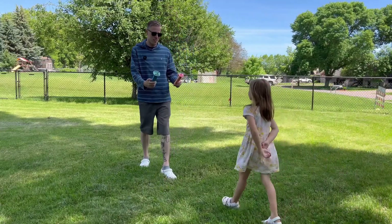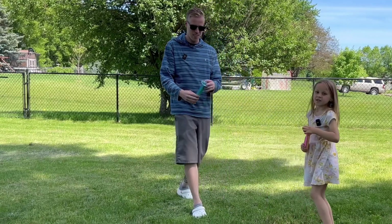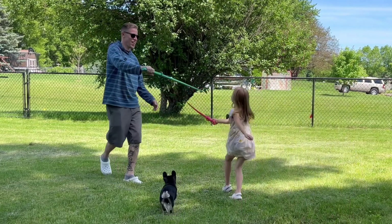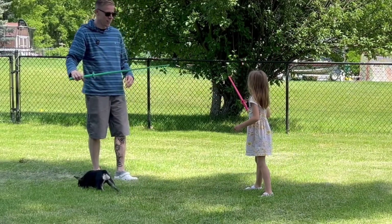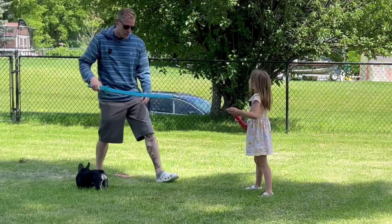Which sword do you want — big one or small one? Small one? All right, let's battle. Oh no, it broke. We'll put it back together. How did that break?